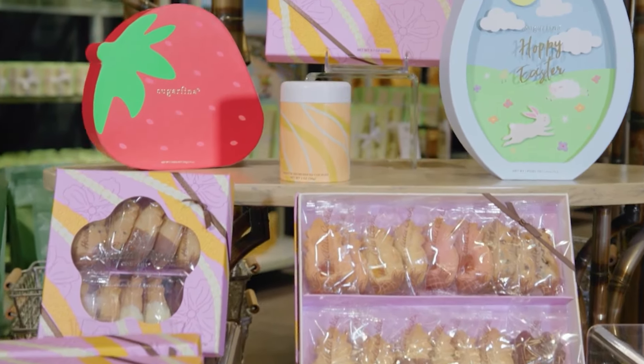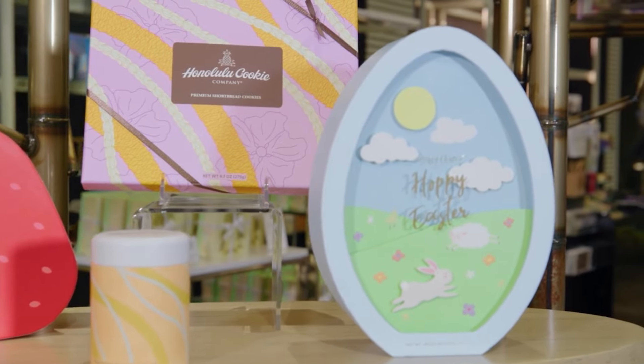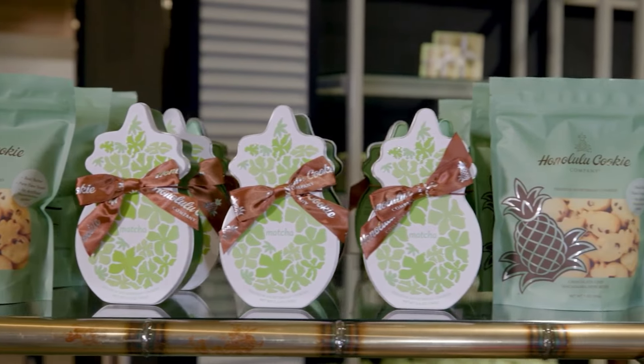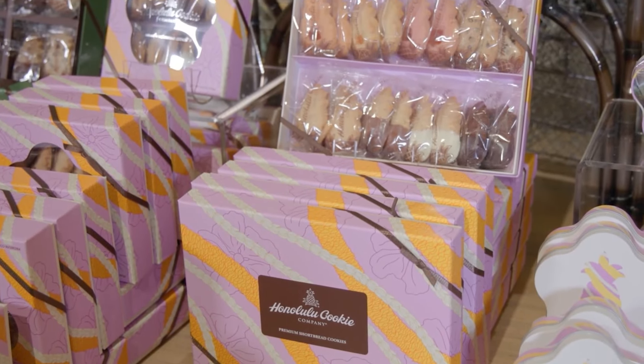A lot of our tourist guests purchase little goodies for omiyagi — gifts, candies, cookies, any type of little trinkets that you can bring back. Honolulu cookie is delicious — some of my favorites.